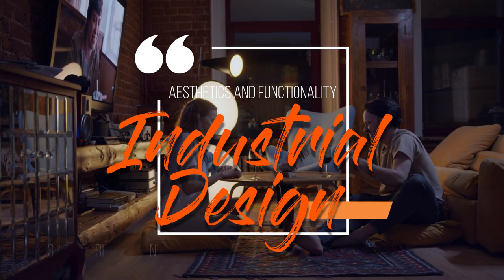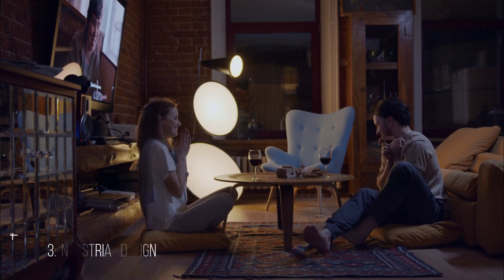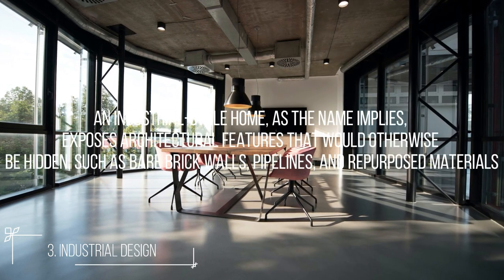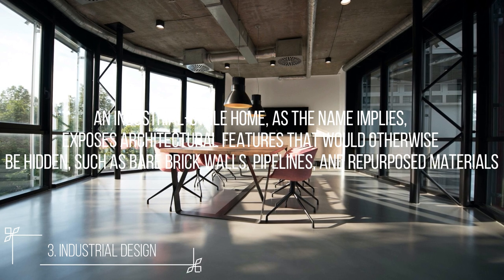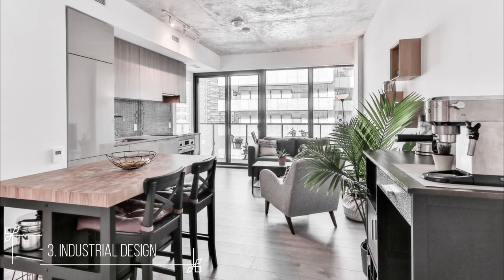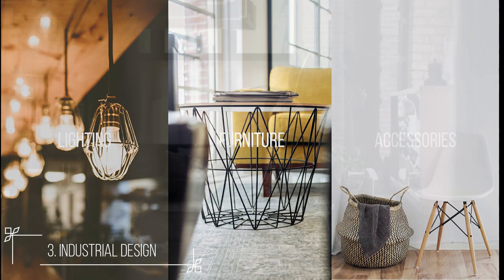Number 3: Industrial. Industrial design is a combination of aesthetics and functionality. An industrial style home, as the name implies, exposes architectural features that would otherwise be hidden, such as bare brick walls, pipelines, and repurposed materials. The furniture is positioned to break up the space in these homes, which usually feature open floor layouts. Elements from factories, industries, and warehouses can be found in industrial style residences.